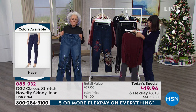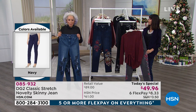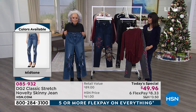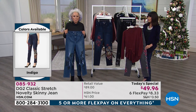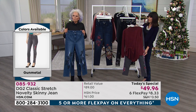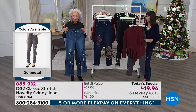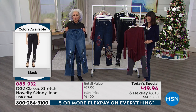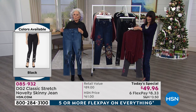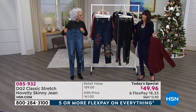If you're used to going up a size or two in a department store, whatever you think is your dream size — to me, four is my dream size. We can make your dreams come true. Once you get your fit on DG2, it never wavers. You are good for the lifetime of the brand on HSN — it will always fit true to size.